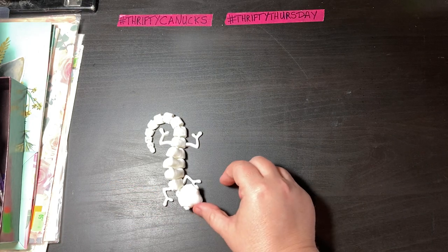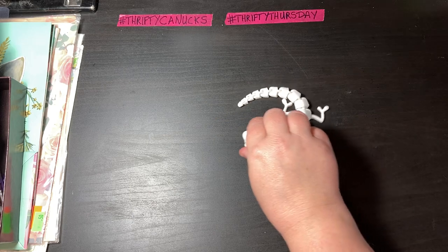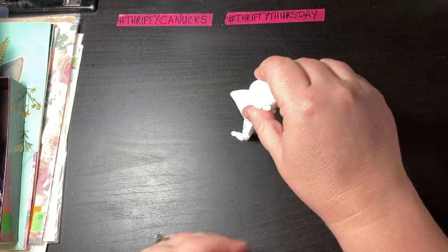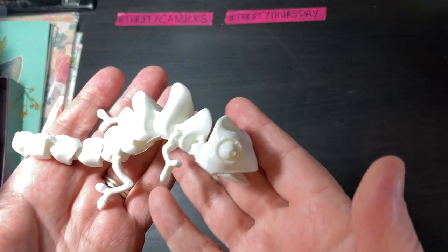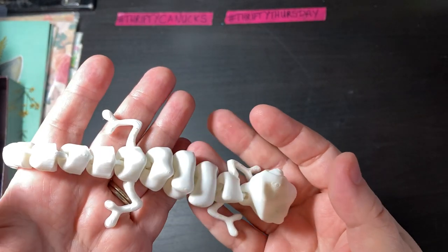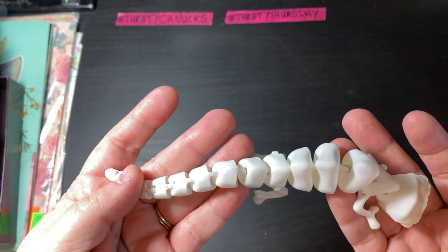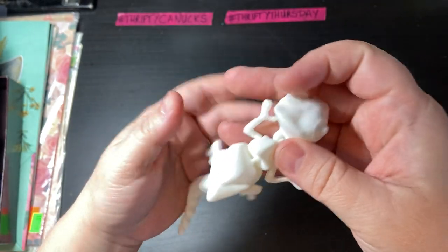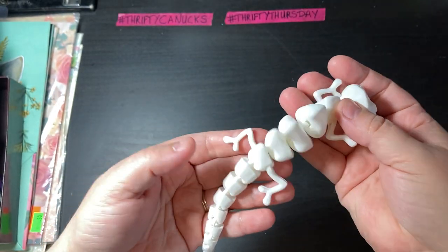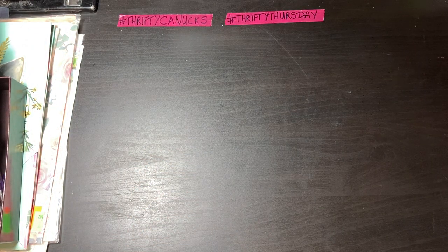And check out this — this is a fully articulated chameleon. Look how cute he is! The really cool thing is this all printed at once, like this. It didn't print in pieces that you had to put together like a puzzle — it printed like this. Isn't that so cool? Totally blows my mind. I love him. I love chameleons too.